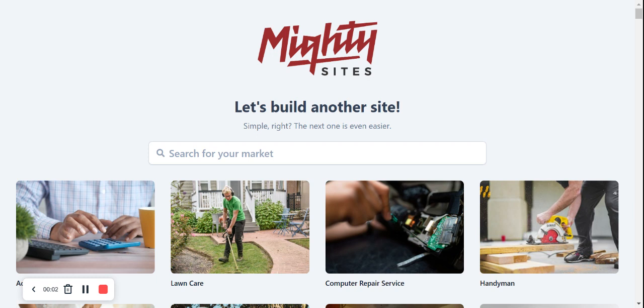Hi everyone, welcome to the Martisarts YouTube channel. In this video today I'm going to be walking you through the process on how to build a website for your pet supply store. Martisarts is the easiest way to launch a one-page website for your small business.